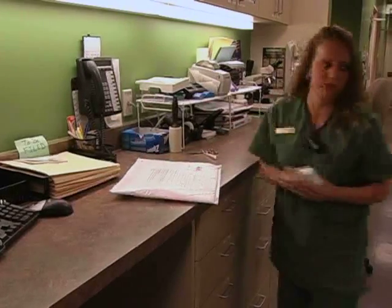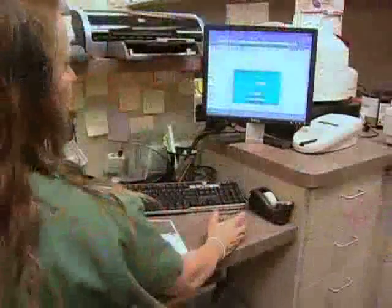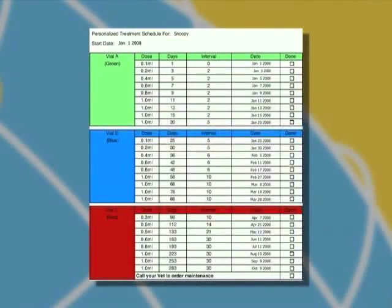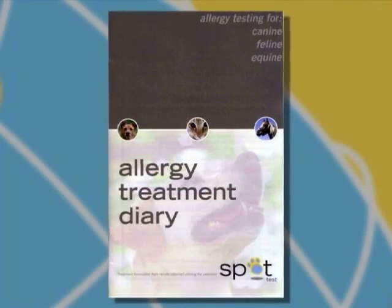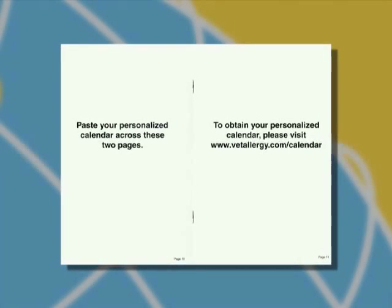Please note, each injection should be brought to room temperature before administering. Also for your convenience, we have a place on our website where you can get a customized treatment calendar specifically for your patient. All you need to do is input the pet's name and the date of the first injection, and once the PDF image pops up, hit Print. There is also a spread in your treatment diary where this information can be stapled or taped into place for your client's future reference.